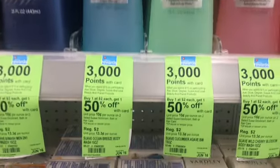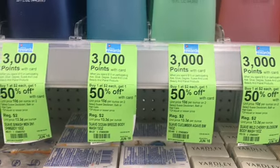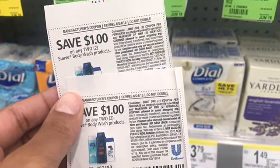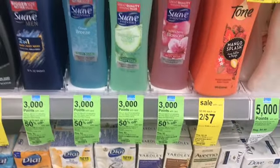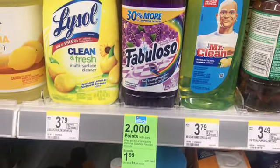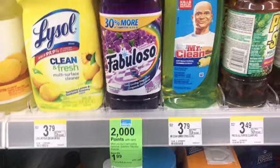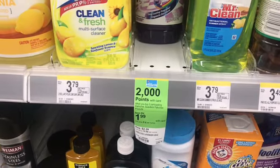Here's the Suave body wash — they're priced at $2 and when you buy one you get one 50% off. I'm not spending $15 worth so I won't get the 3,000 points, but I am picking up four and using these coupons, which is a great deal. I also need soap at home — I'll get some Dial from CVS during my $10 challenge. They've got some little peelies too, so I'm grabbing four of the Suave. The last thing I'm going to get is the Fabuloso — these are $1.99 each, but when you buy two you get 2,000 points.